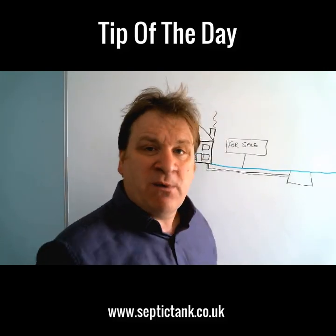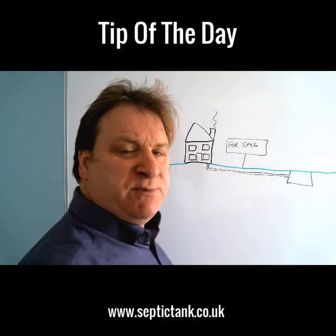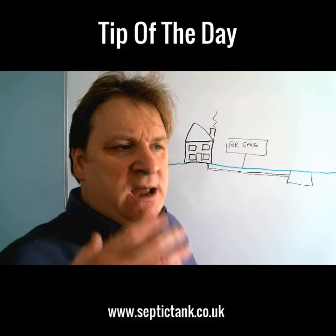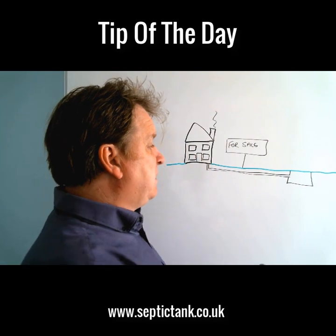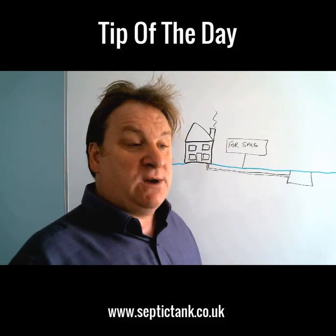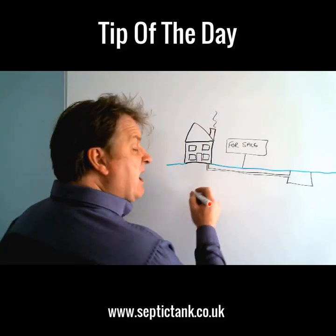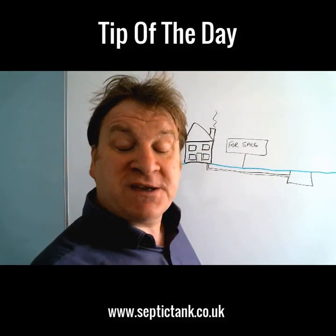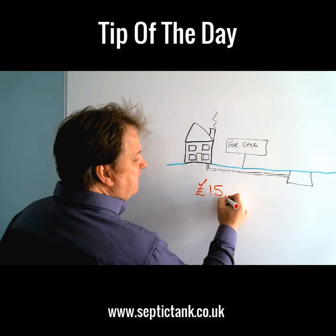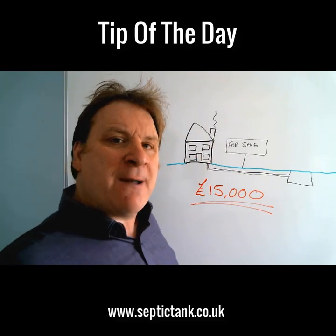I've got a classic example — someone rang me up last week in exactly this scenario. He's selling his property, the buyers ask those particular questions, he can only give them septic tank emptying receipts. So the buyers went away and said, 'We want to get some people in to give us a quote for installing a new septic tank and soakaway.' They got some quotes, and the solicitor came back to the seller and said, 'Our clients are happy to go forward with the purchase if you knock the price down by fifteen thousand pounds.'